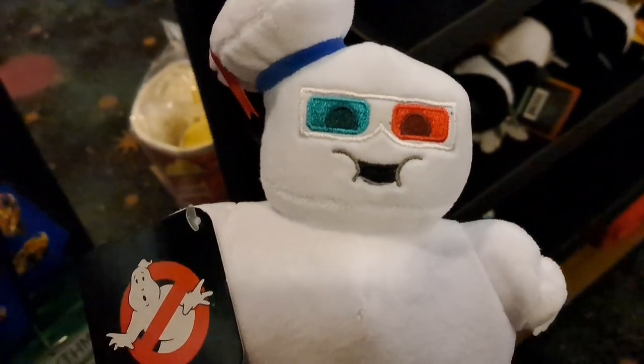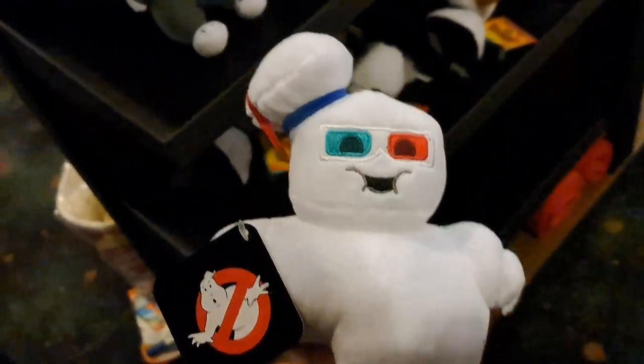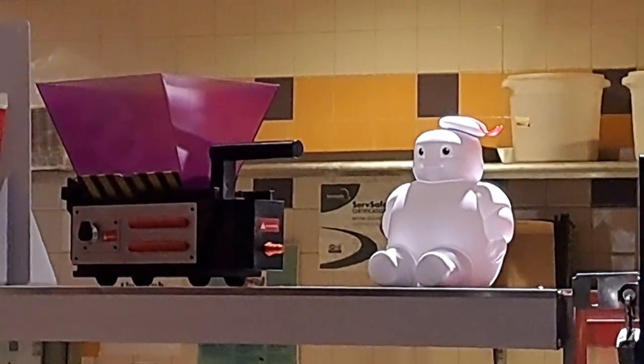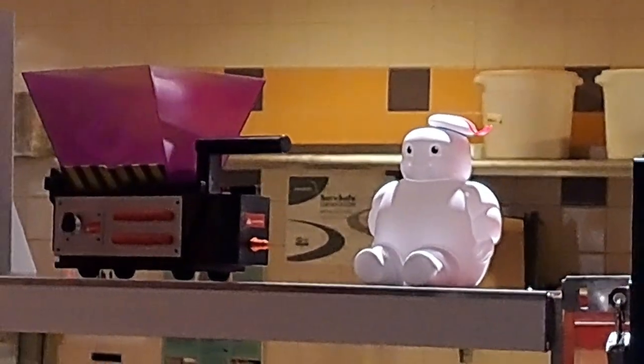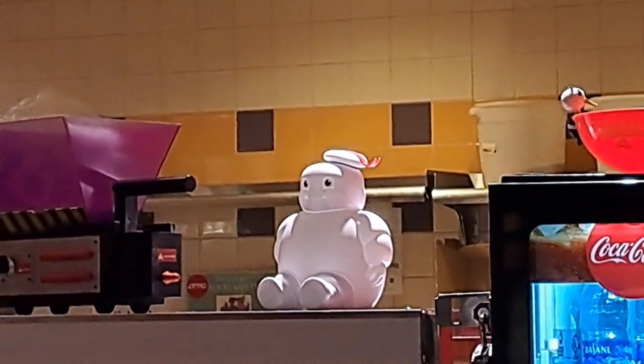We got a Stay Puft with 3D glasses on — that's pretty cool. A little plush here. So they got the little ghost trap there, and they also have a Stay Puft Marshmallow popcorn bucket. Pretty awesome.